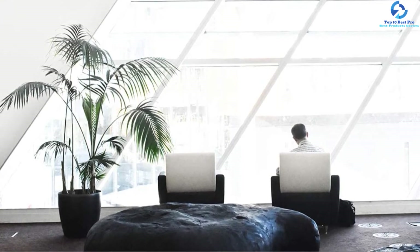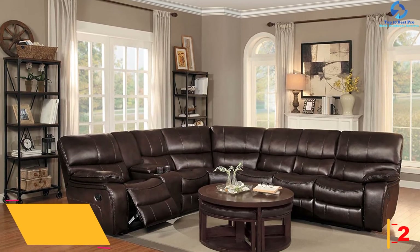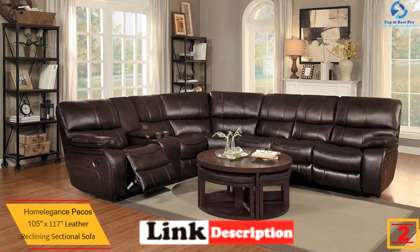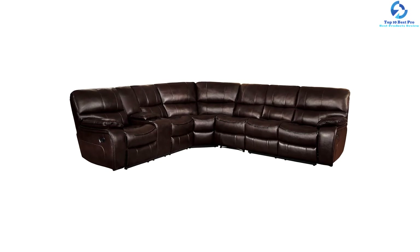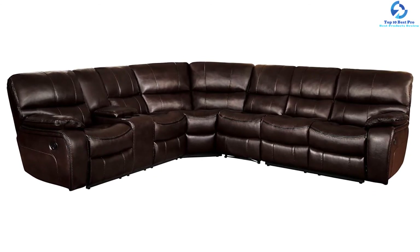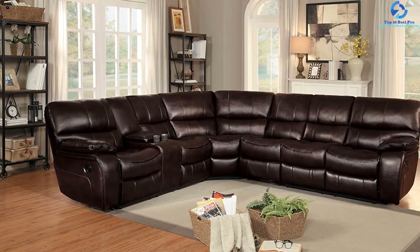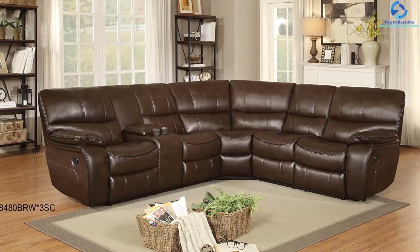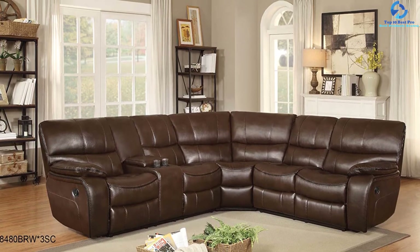At number two, we have the Homelegance Pecos 105 by 117 inch Leather Reclining Sectional Sofa. The Pecos is an excellent leather sofa for home decor with a 117 by 105 by 39 inch footprint. The seats are constructed with high density foam, and the company used durable, high-performance leather gel that is easy to clean. Recliners are operated with a traditional lever pull on the side. Between two reclining chairs, there is a storage compartment and two cupholders. It comes in three or four piece configurations and is available in gray, brown, and red.